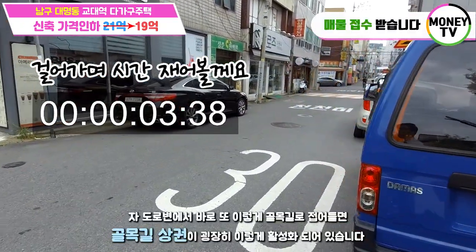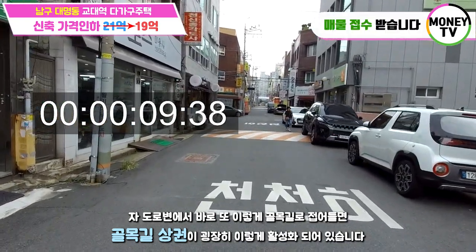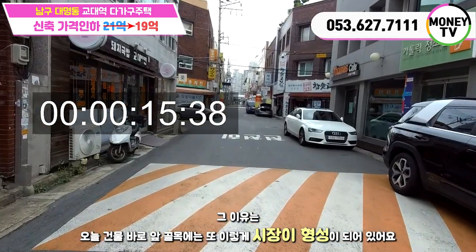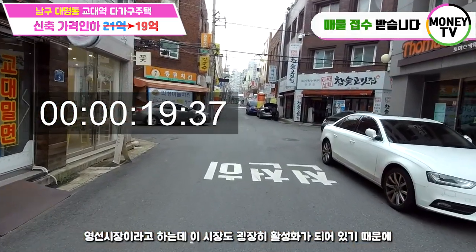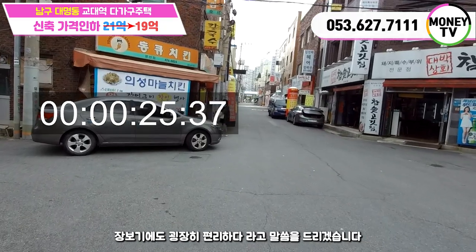도로면에서 골목길로 접어들면 골목길 상권이 굉장히 활성화되어 있습니다. 그 이유는 오늘 건물 바로 앞 골목에 시장이 형성되어 있어요. 영선시장이라고 하는데 이 시장도 굉장히 활성화가 되어 있기 때문에 장보기에도 굉장히 편리하다고 말씀드리겠습니다.